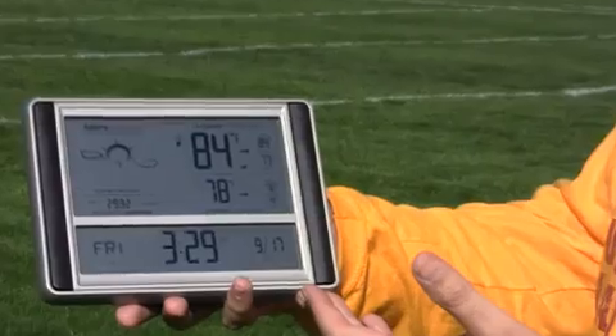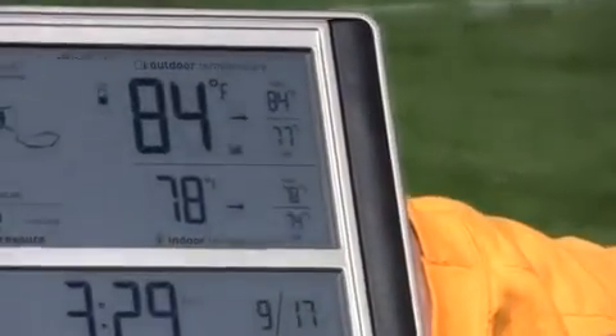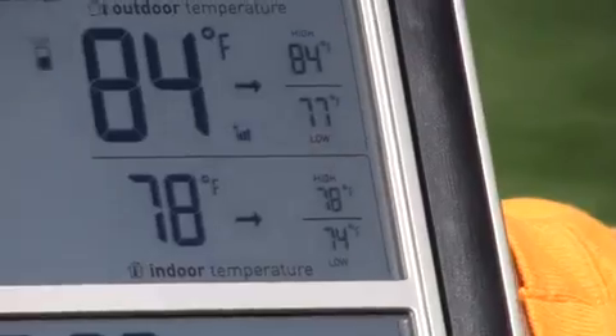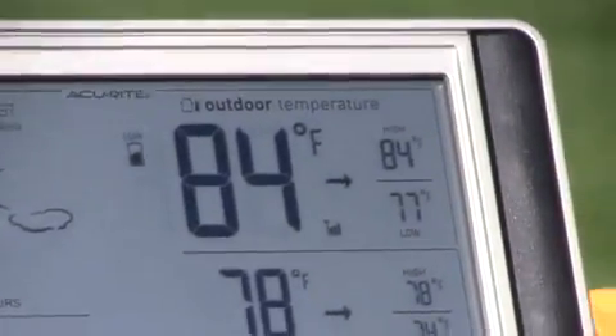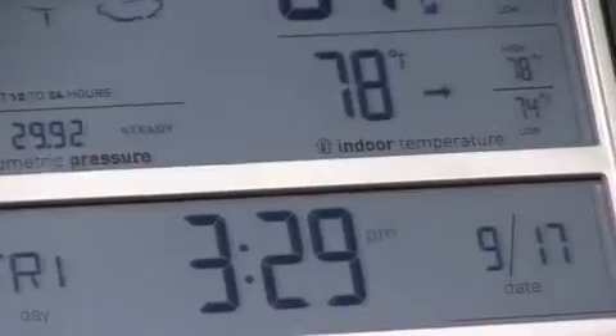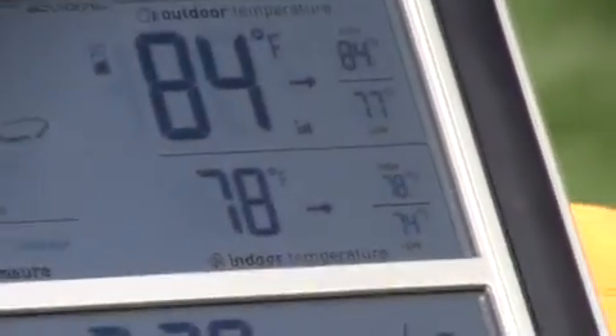This unit features indoor and outdoor temperature with daily highs and lows. It also has our patented self-calibrating weather forecasting feature with barometric pressure, and it's got our IntelliTime clock as well, so you put the batteries in, set your time zone, and it'll automatically set itself to the time and date for your location.